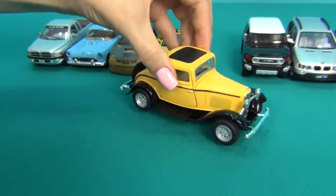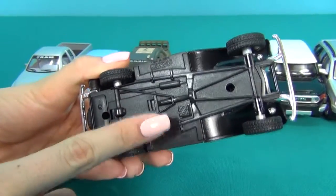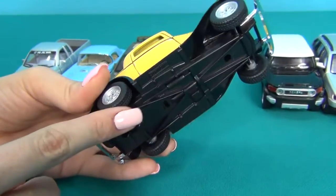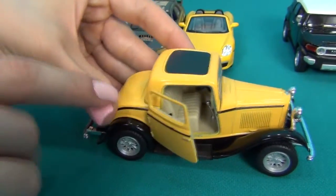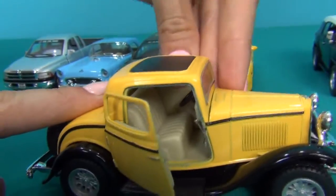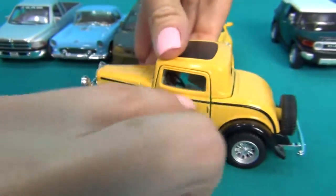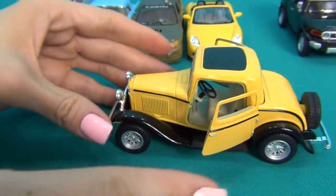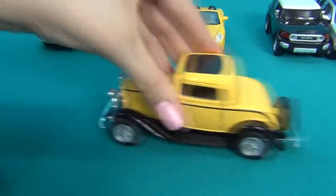All the cars are made of iron. The bottom of the car is made of plastic, the wheels rubber. The doors can be opened in all models. The cars are inertial.